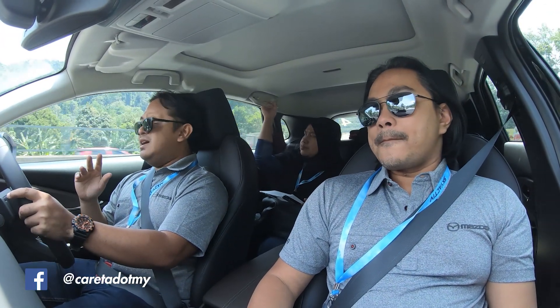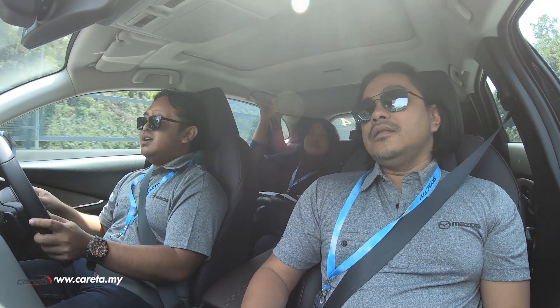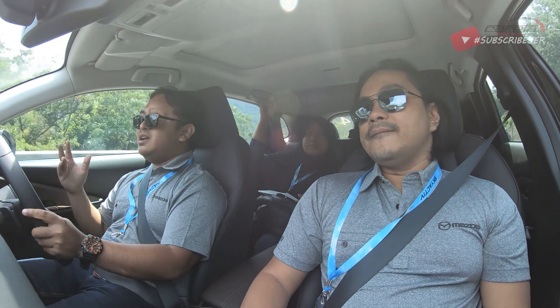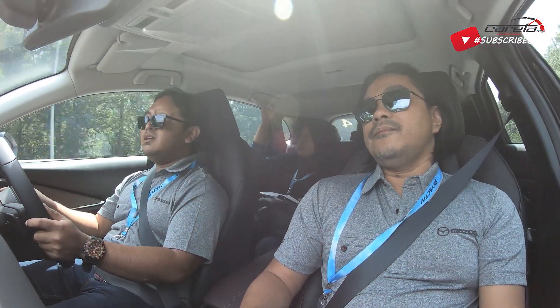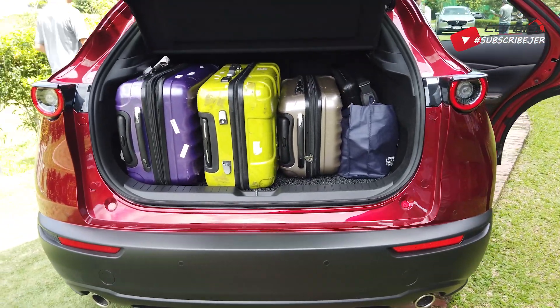Okay, bagi mereka yang keliru, Mazda CX-30 ni sebenarnya diposisikan antara CX-3 dan juga CX-5. Jadi dimensi dia sedikit besar daripada CX-3 dan kecil sikit daripada CX-5. Tapi anda boleh rasa lah, dia punya perubahan yang lebih ketara berbanding dengan CX-3 yang kecil tu. Dia dah bagi ruang kepala yang sangat baik, sangat besar. Ruang penumpang belakang pun boleh tahan selesa.